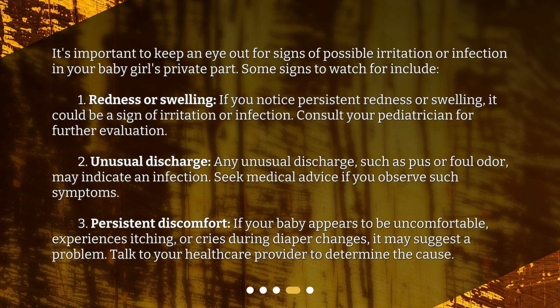Persistent discomfort: if your baby appears to be uncomfortable, experiences itching, or cries during diaper changes, it may suggest a problem. Talk to your healthcare provider to determine the cause.